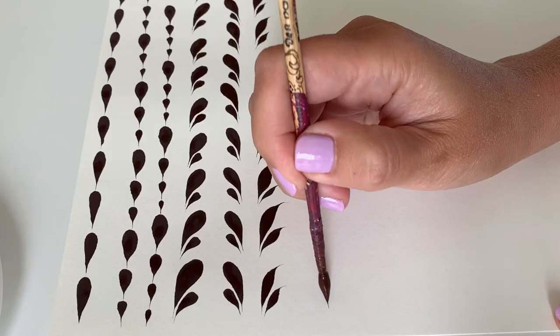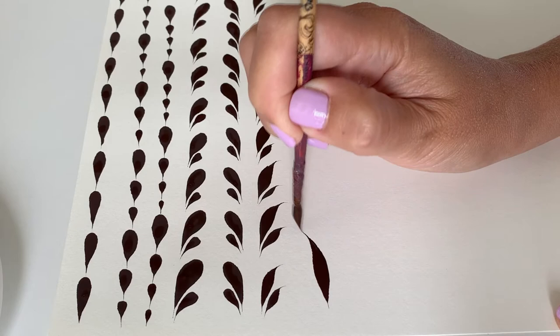I will reveal some secrets to using a unique cat brush, so you will be able to achieve good results and be proud of yourself even if you have never painted before.